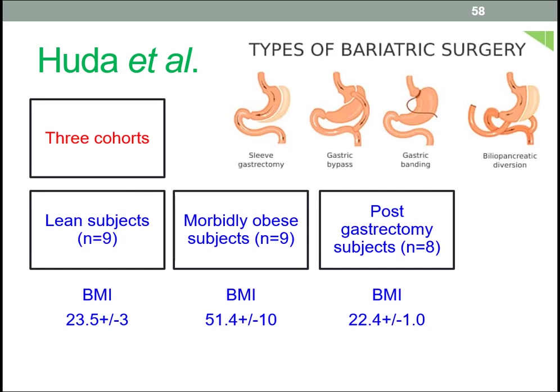The three cohorts are: lean subjects with a standard BMI; morbidly obese subjects with a significantly high BMI; and post-gastrectomy subjects with a BMI slightly lower than the lean subjects — that is, individuals who have had surgery to staple or bypass the stomach. As is almost always the case, a relatively small number of subjects were involved, and we should always be aware of the limited generalizability of these studies.